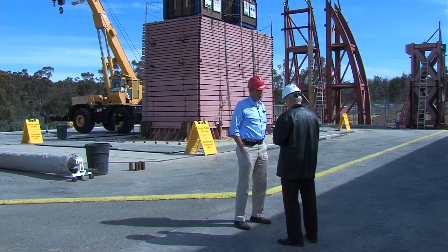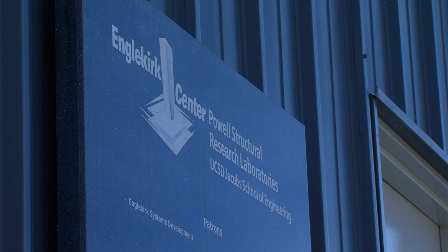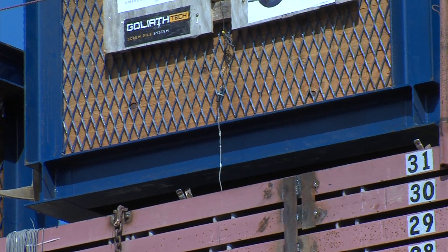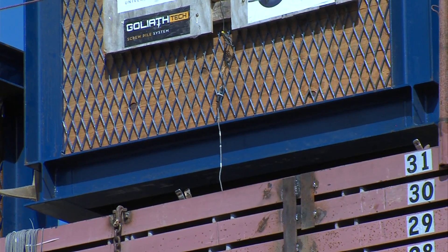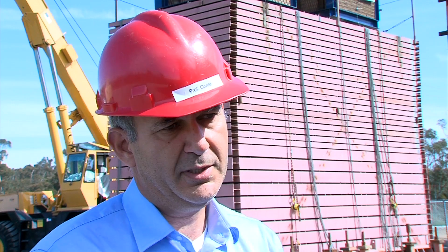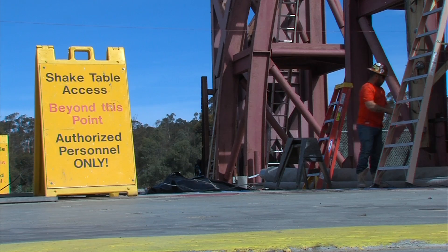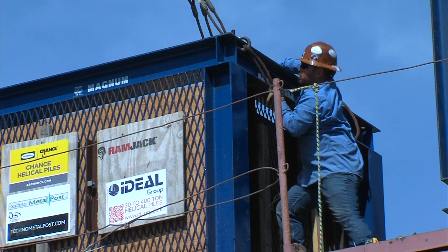This is the largest outdoor shake table in the world. Joel Conti is a structural engineering professor at the Jacobs School of Engineering. He says it's important to be able to do tests like this in the real world. Even the best simulation tools now, we do not have enough confidence in them to use them systematically to design structures. The outdoor table allows researchers to build taller structures than they could at an indoor facility.